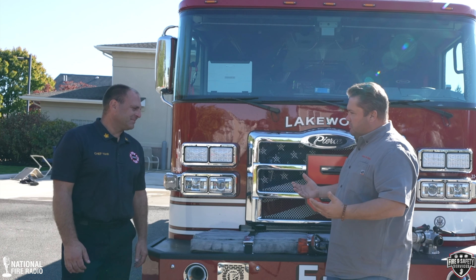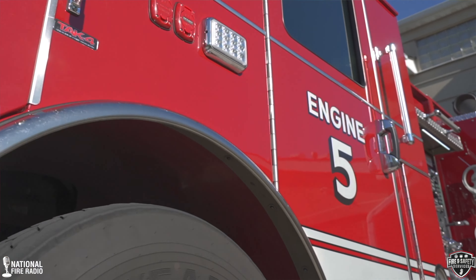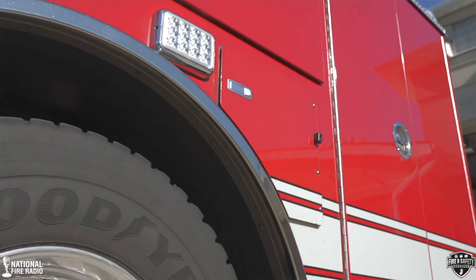Thanks for having us. We're doing this incredible project with Fire and Safety Services, which is the Pierce dealership in New Jersey. They had sold you Engine 5, which is a 2022 Pierce Enforcer. Give me a little background on this engine, the statistics on it, and why we're here today.